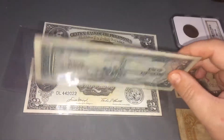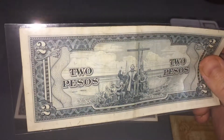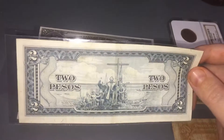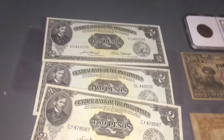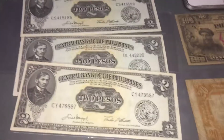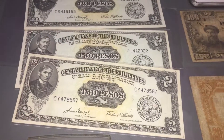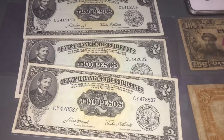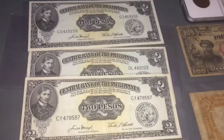They're in perfect condition - uncirculated BU condition. Not a tear, a bend, or a fold, and they look awesome. I got a lot - there's only three right here but I got about six more, they just don't have plastic so I didn't want to get them out. I got them for really cheap, probably a couple dollars each, and right now looking on eBay they're averaging about eight to twelve dollars.